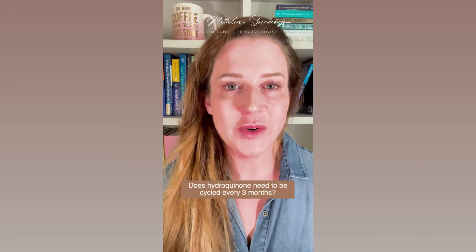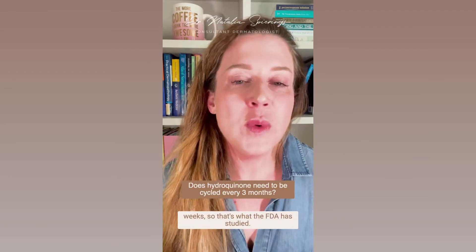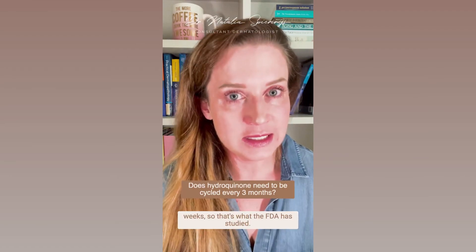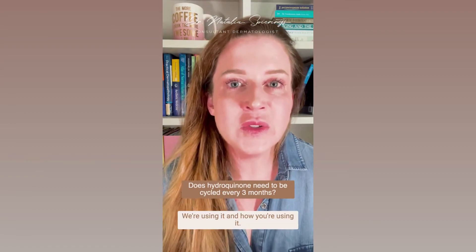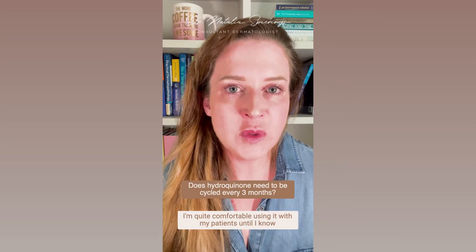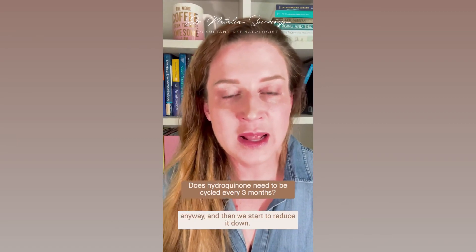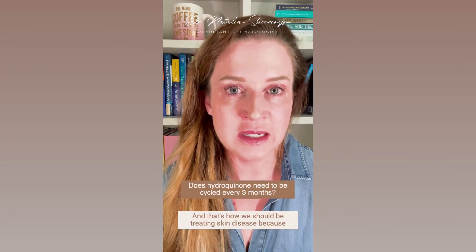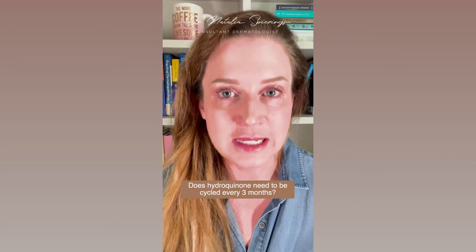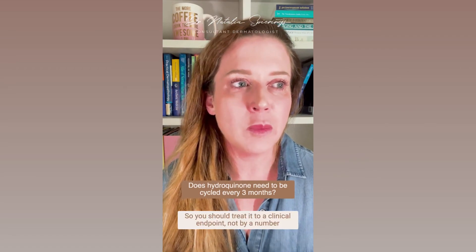There is no set time period and no limit or number of days we're looking for — just like with acne treatment or any other treatment, it has to do with the patient and what you can see on their skin, not some arbitrary number that's been made up. Three months isn't a magic cutoff, and neither is eight weeks — it depends what you're using, where you're using it, and how you're using it. You should treat to a clinical endpoint, not by a number of weeks or days.